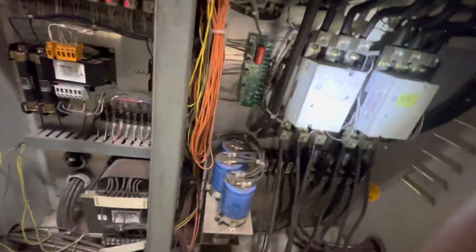Look at this — those are the main contactors. Those are new contactors though, made by General Electric.